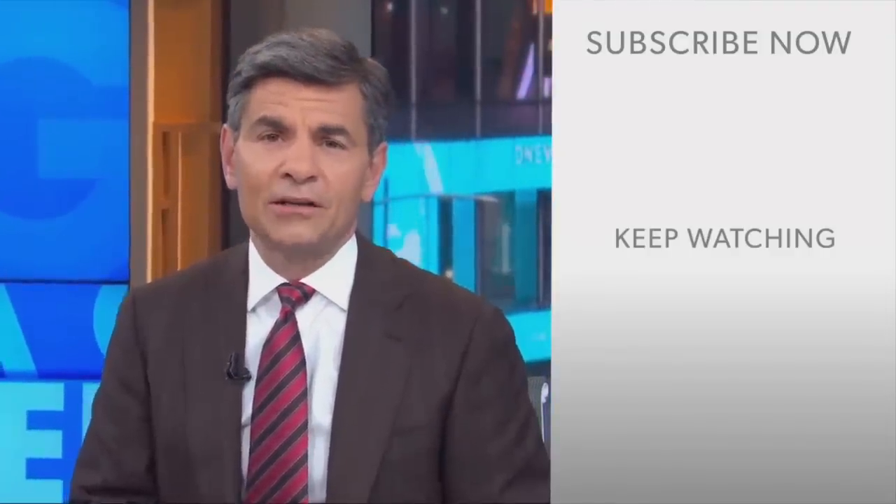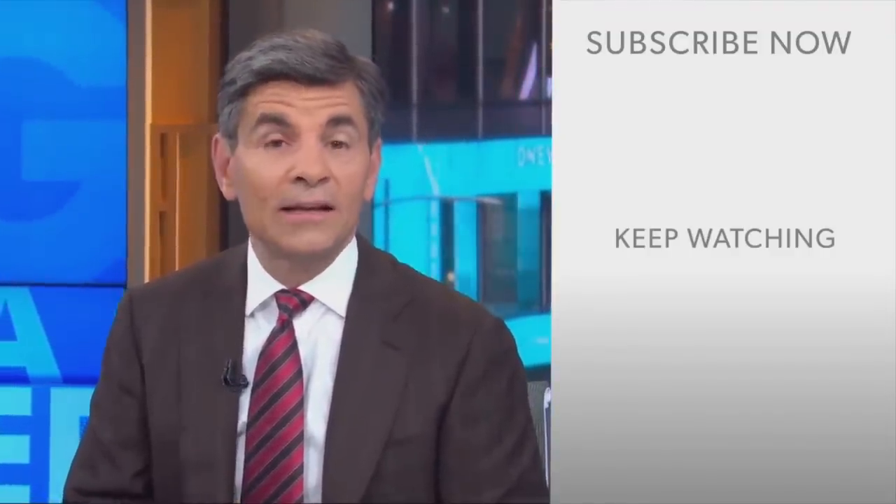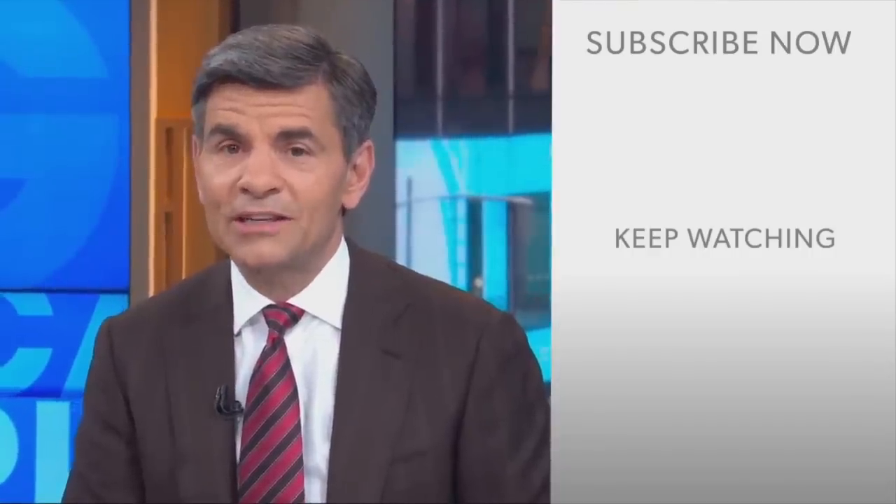Hi everyone, George Stephanopoulos here. Thanks for checking out the ABC News YouTube channel. If you'd like to get more videos, show highlights, and watch live event coverage, click on the right over here to subscribe to our channel, and don't forget to download the ABC News app for breaking news alerts. Thanks for watching.